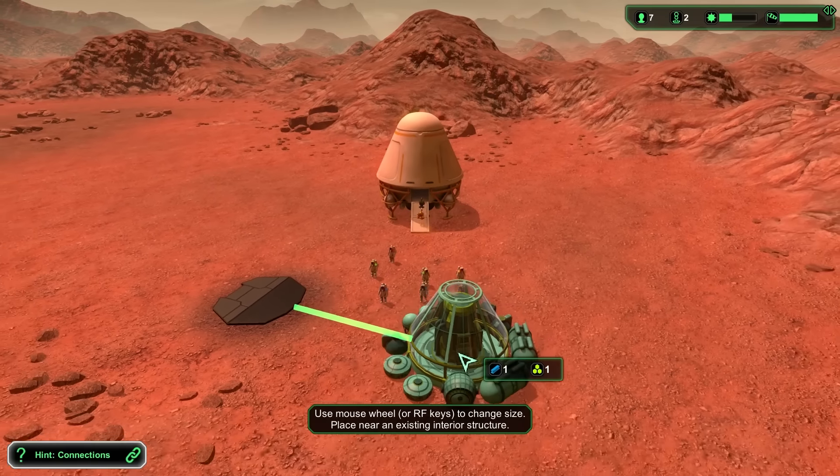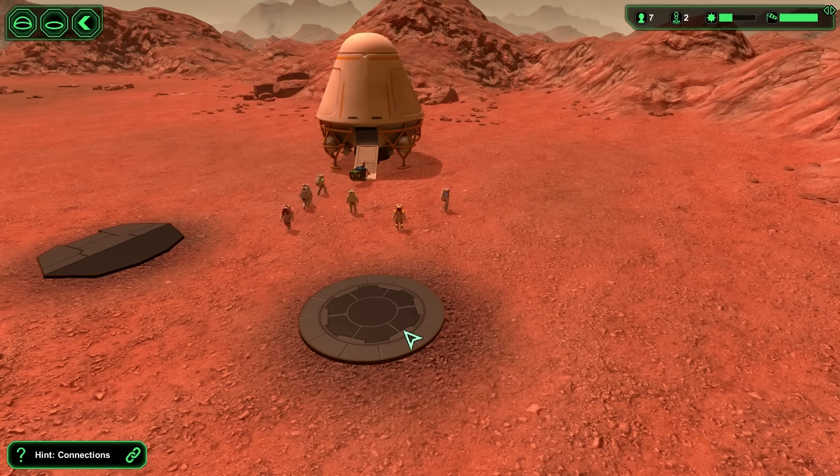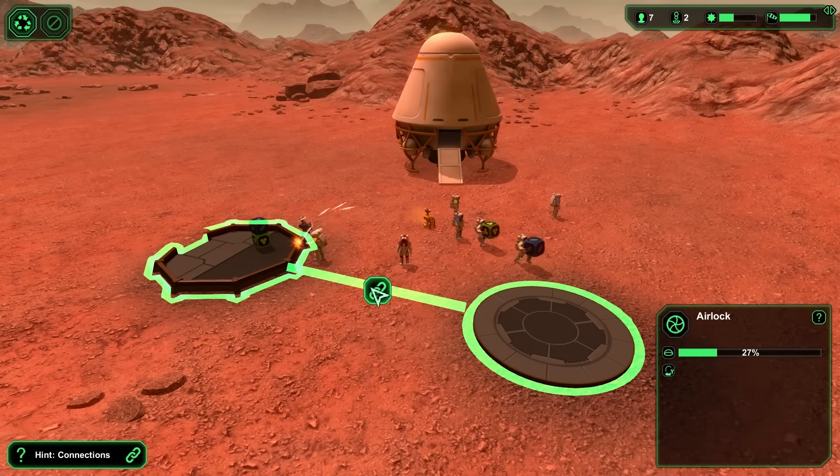Oxygen extraction was relatively simple. All we had to do was drill inside the planet and use electrolysis to separate the water ice into hydrogen and oxygen. Hydrogen would be released into the atmosphere and oxygen would be stored inside our base.